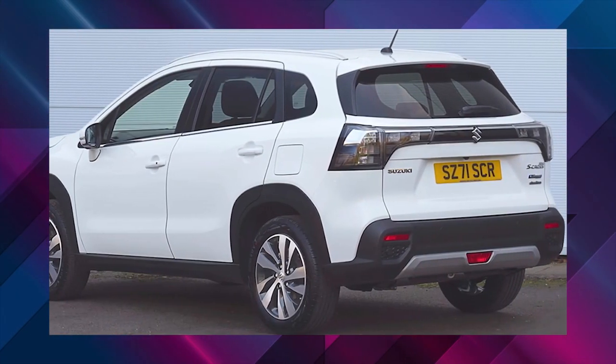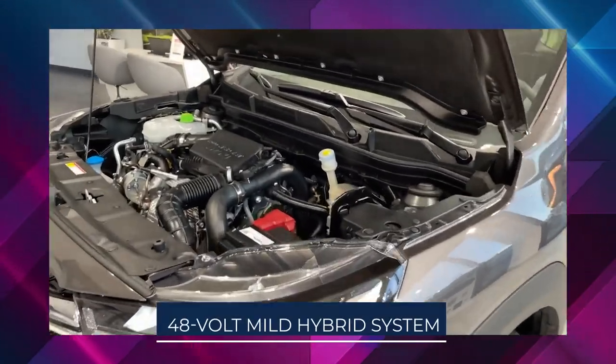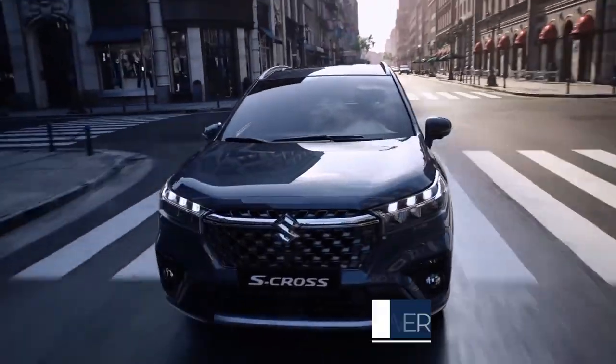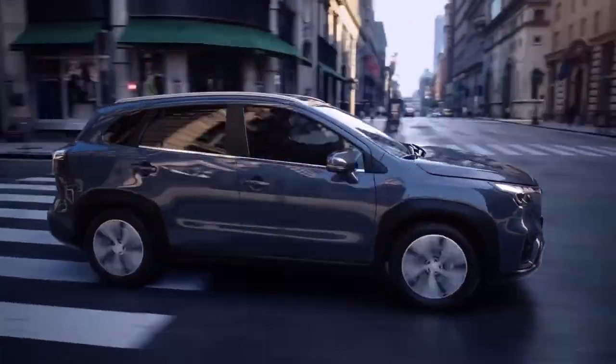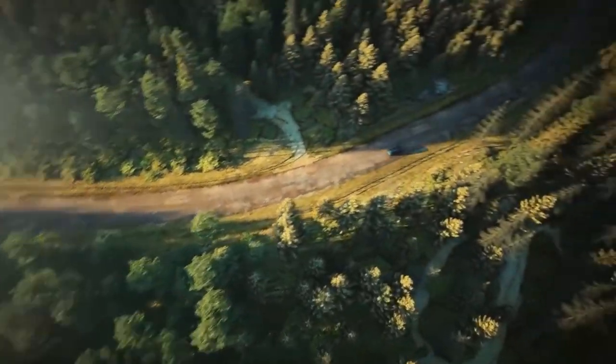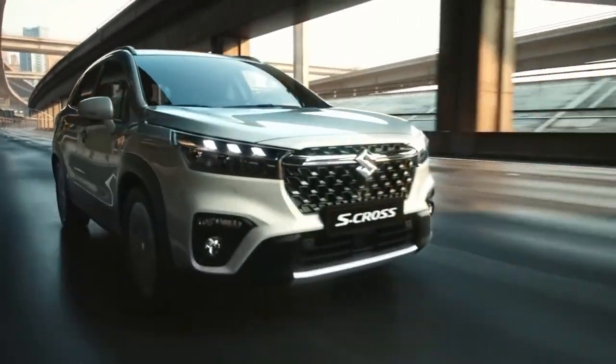Under the new S-Cross hood is a 1.4-liter Boosterjet turbo petrol engine paired with a 48-volt mild hybrid system. Peak power output is rated at 129 horsepower and torque at 235 newton-meters, with the mild hybrid system's electric motor adding as much as 13 horsepower and 50 newton-meters under acceleration.